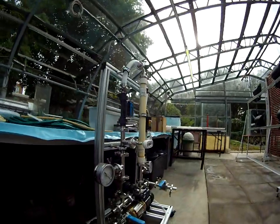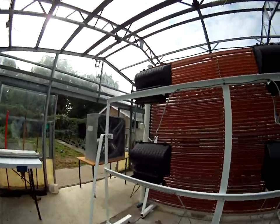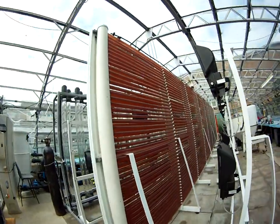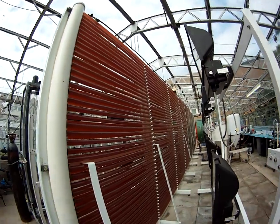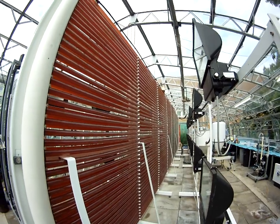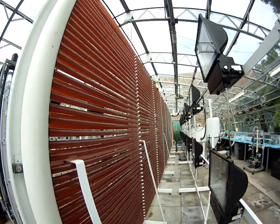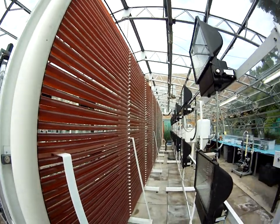Here we have another one. This is day 35 of culture, and as you see, it's a really nice purple color. This strain is very robust and quite strong, and this is the first time that we're growing this strain in Swansea University, and it's a successful trial.